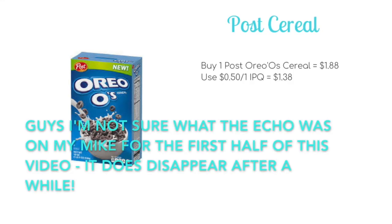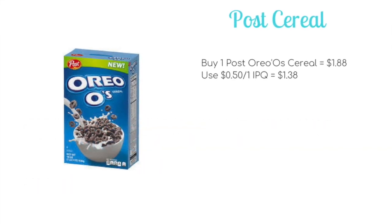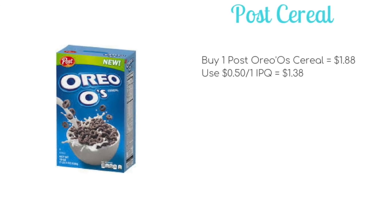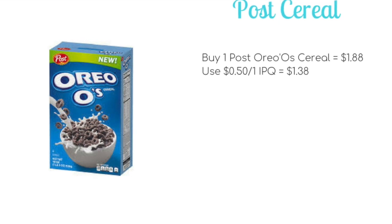Deal number one is on Post cereals. They're going to be on sale for $1.88. We have a few different internet printable coupons, but the one I've seen the most is for the Oreos cereal — that is a 50 cent off one internet printable. So if you use one of those, you'll be able to pick up a box for just $1.38.